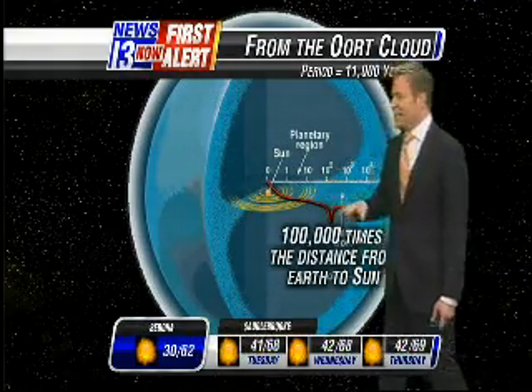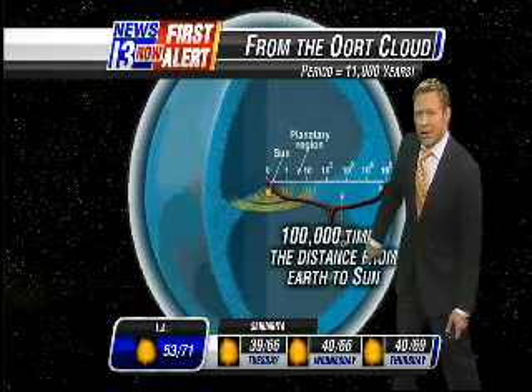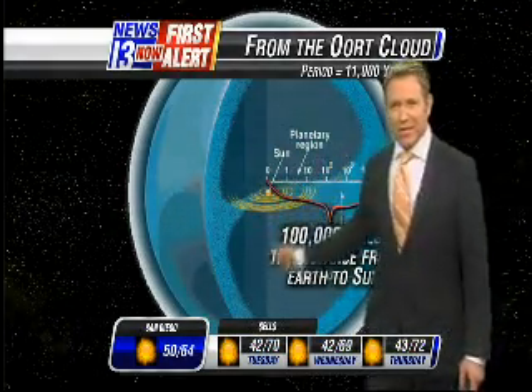So we're going to be very lucky to see this one. It's 100,000 times the distance from the sun to the earth — way out there. And that's why it takes 11,000 years to make that cycle around the sun. We'll keep you posted.